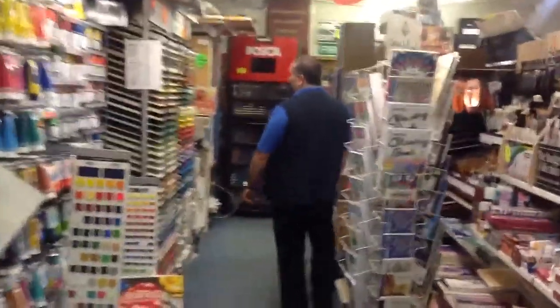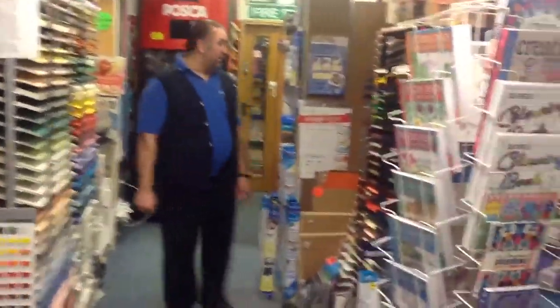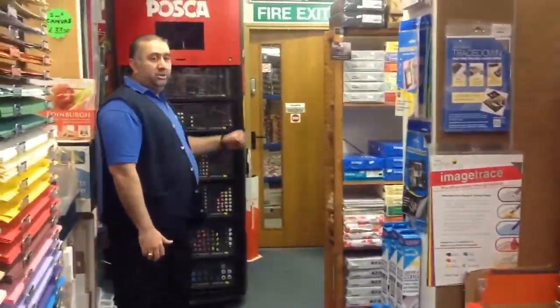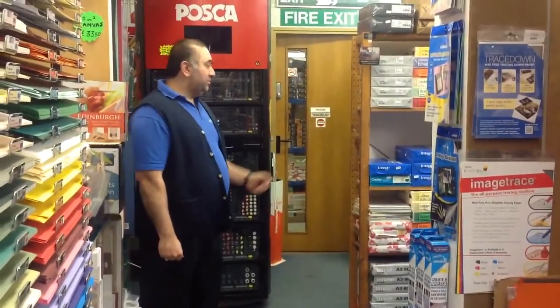Derwent, and as you come through the store, as you can see, we have a great range of mountboards and card. And as we go around here, we have a little business area where we do binding, laminating, scanning and email service.